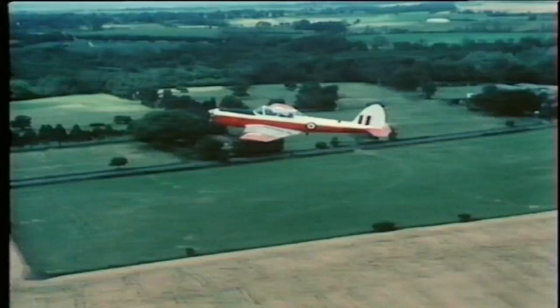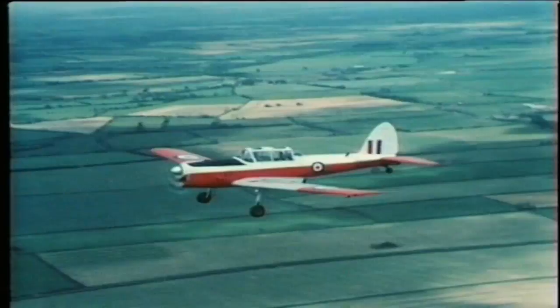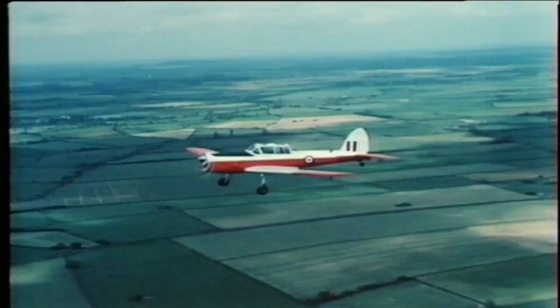Before we do anything exciting, we have to fly to our local flying area. Emergencies in a Chipmunk are rare, but should one arise, correct drills and procedures must be followed.